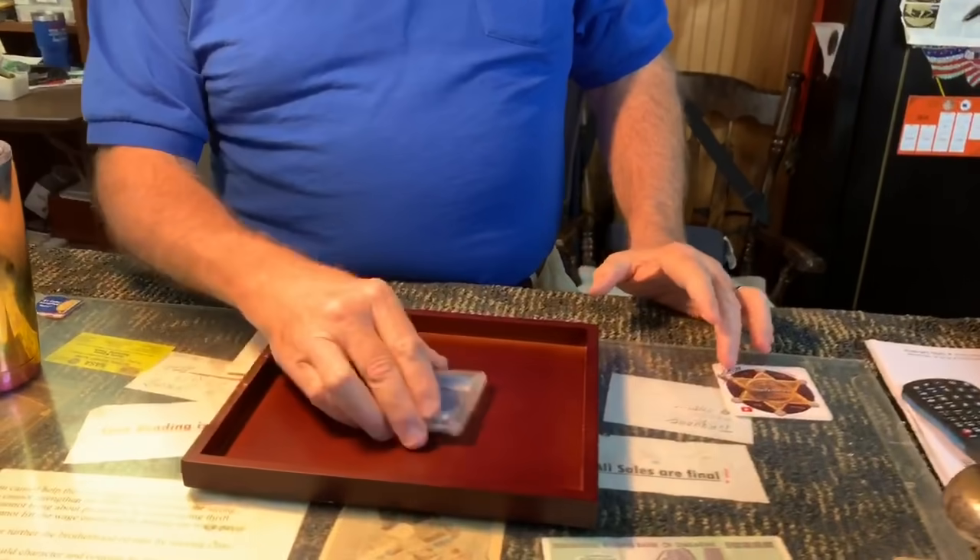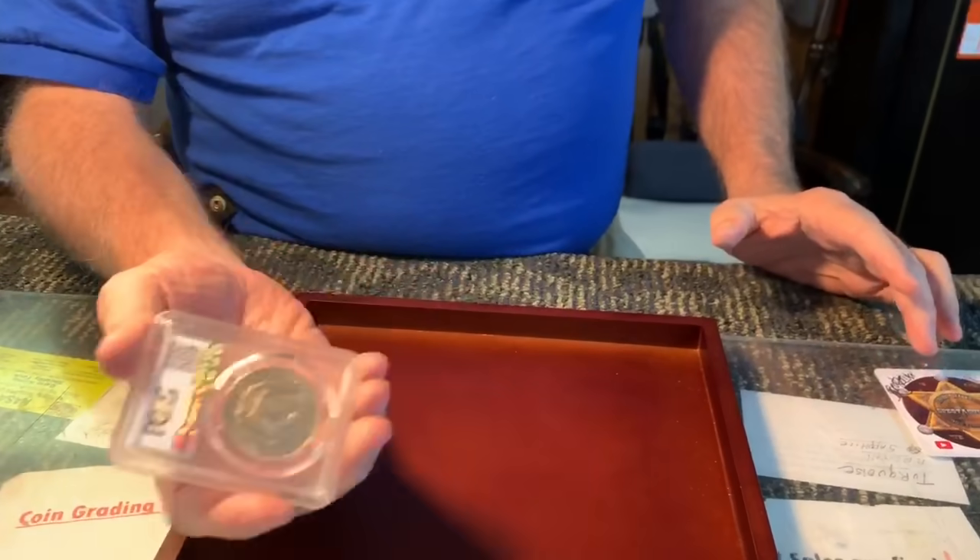They can do a billion different faces — why couldn't they do it for coins? My friend tells me the grading companies looked into this, spent millions on the technology, and couldn't perfect it. I'm a bit of a skeptic — I think they spent millions, patented it, and buried it. It's like the old story about a pill you throw in water to make gasoline: Shell and those companies made that patent disappear. The reverse on this coin is beautiful — maybe it is a 55 overall.